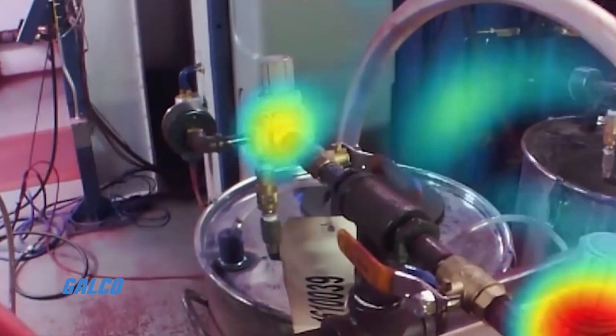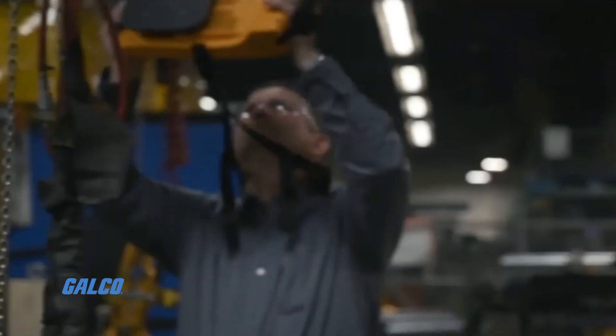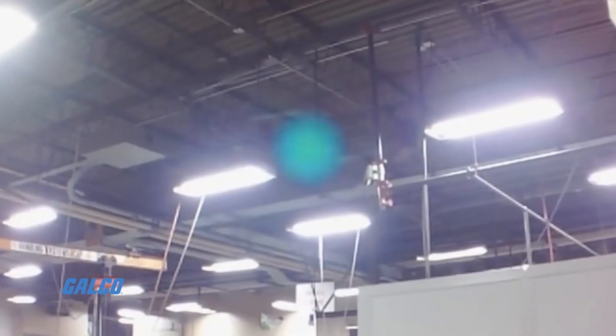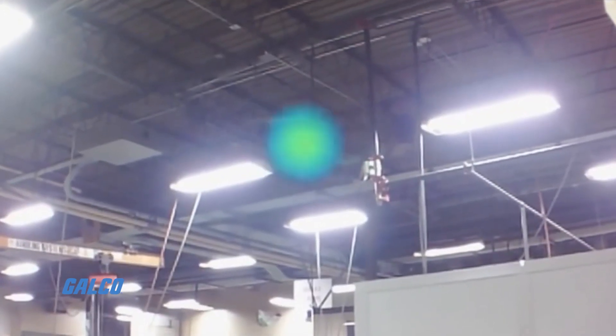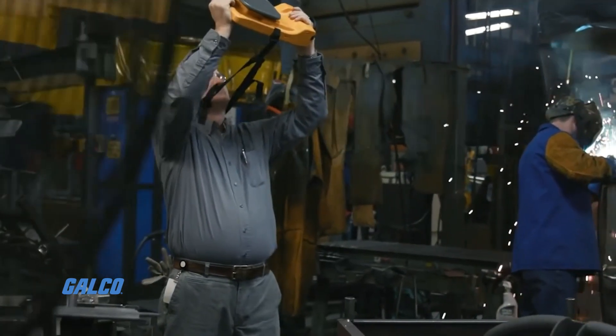Industrial plants typically have pneumatic leaks. The average person walks through there and can hear them, but you don't know where they're at. Sometimes it's a problem if it's production-impacting — it's a big problem. It could impact quality, throughput, and speed.